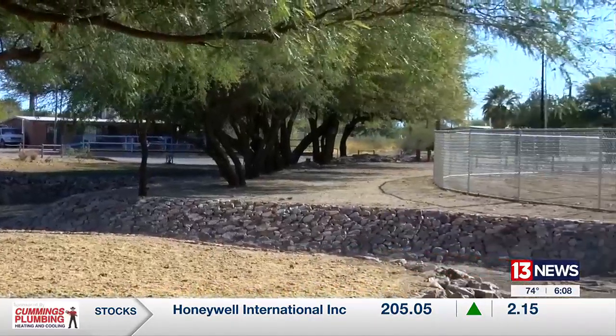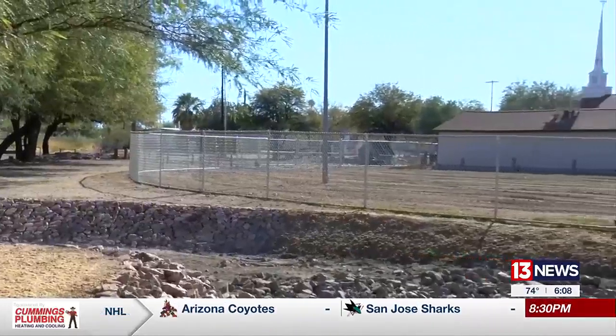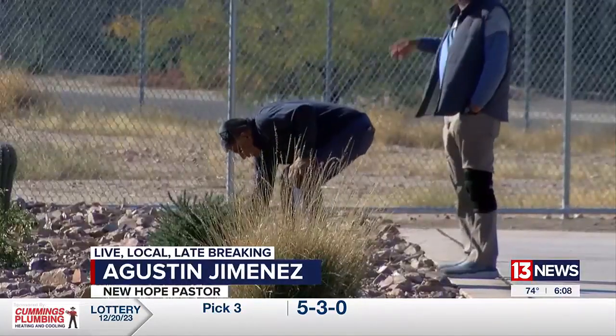Agustin Jimenez used to pray for dry days in this part of town. Flooding out of buildings and the wash would bring a lot of tires, a lot of garbage, and a lot of things that we didn't really have the means to clean up.